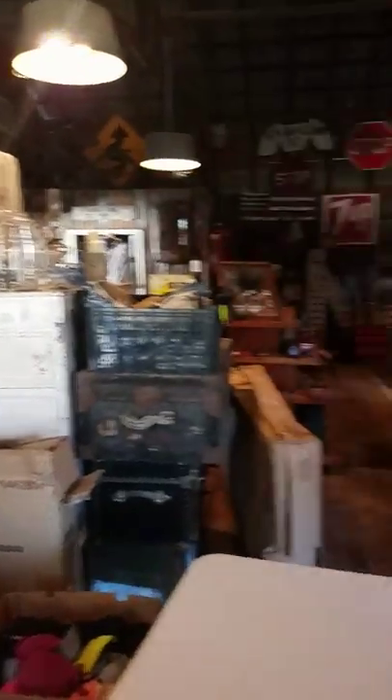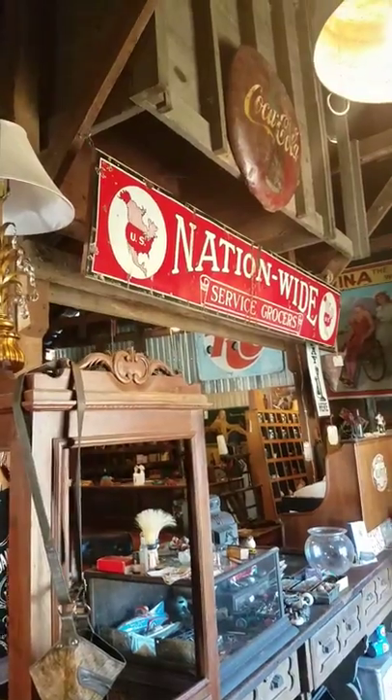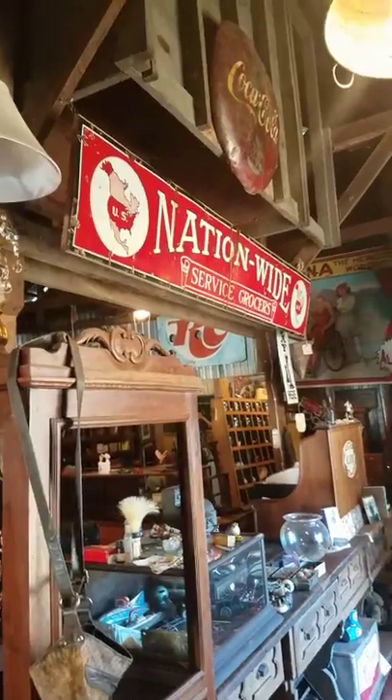More hardware store displays. That's a 10-foot Nationwide Grocery sign, porcelain. It is back-framed as well and ready to be hung just like it is now.